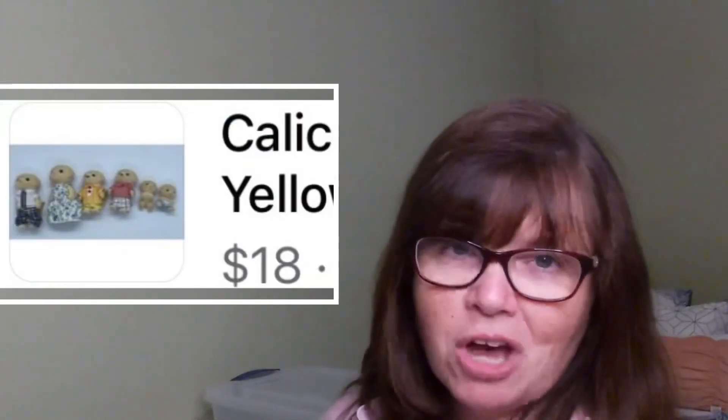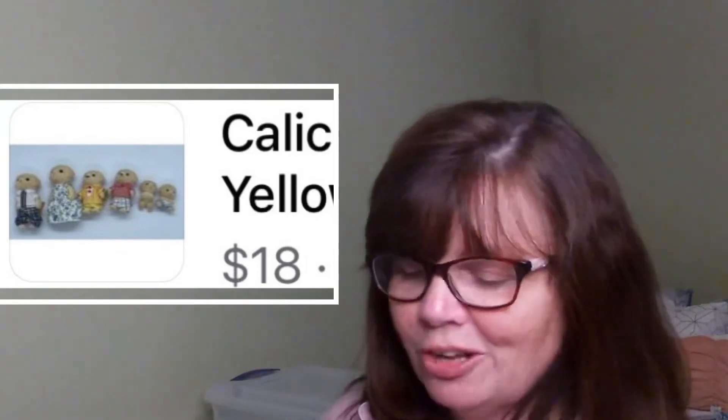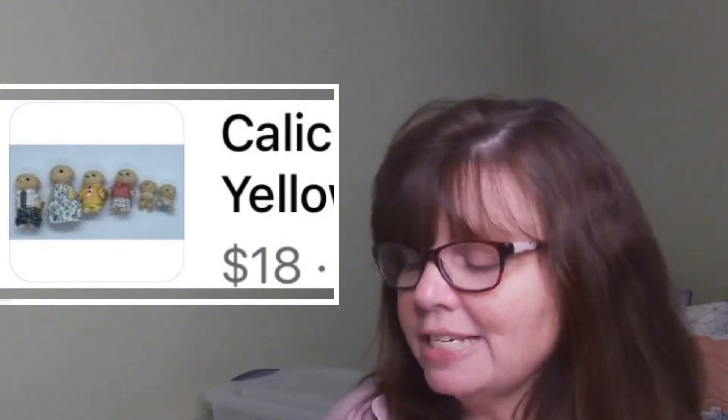The last item sold on Facebook Marketplace — it was the Calico Critters Yellow Lab Family of Dogs, six dogs all together including two little baby puppies. Really, really cute. Again maybe $0.50 or $1 into this lot, and it sold for $18. That one did not have free shipping, so the buyer paid shipping on that one — an even better deal.